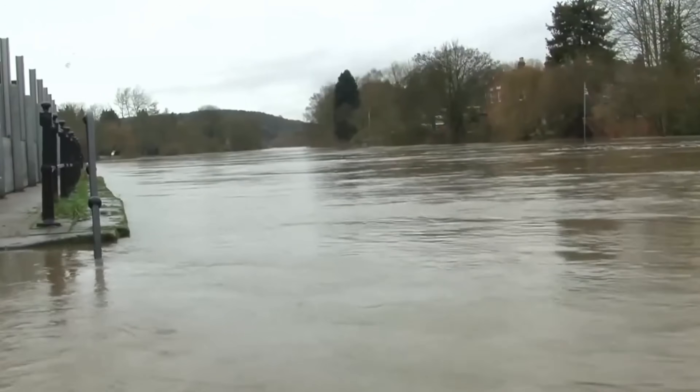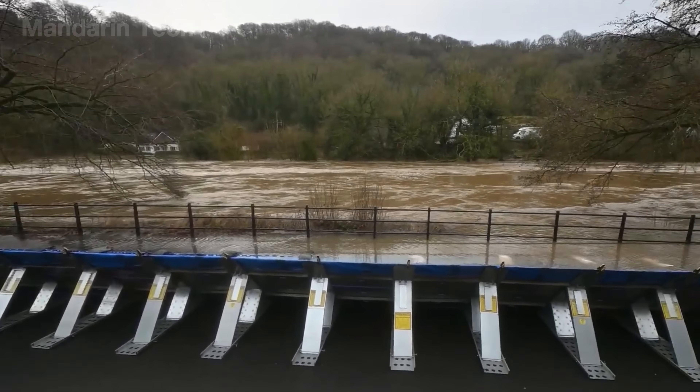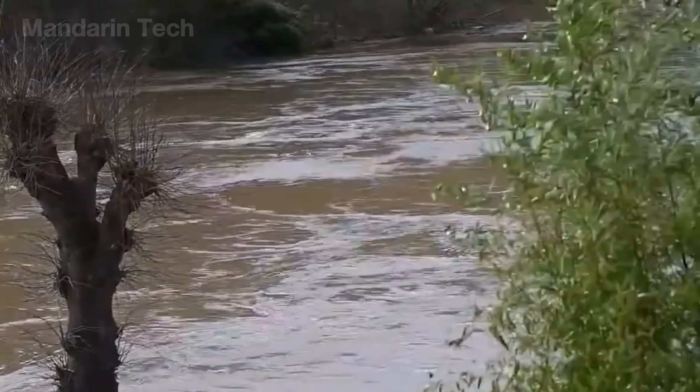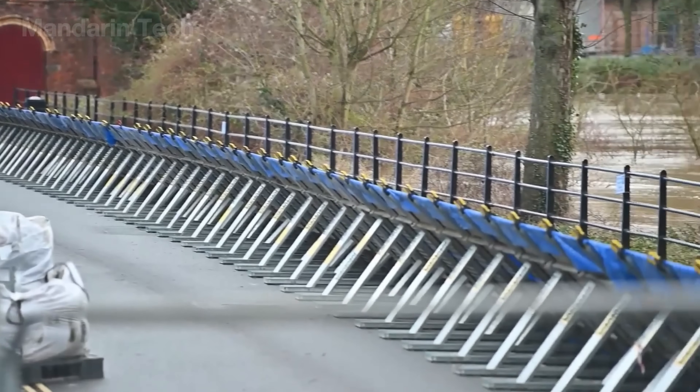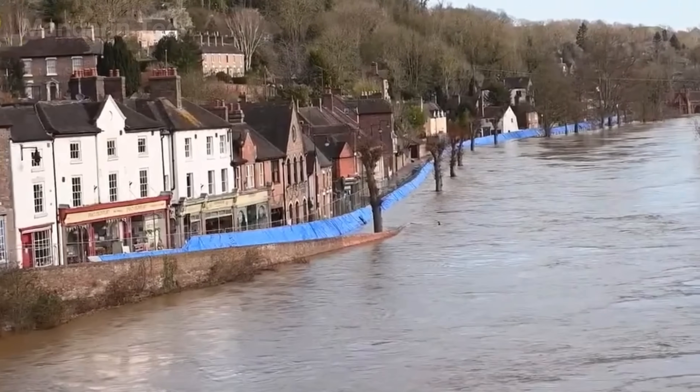At this time each year, Iron Bridge once again faces rising river levels. The River Severn flows directly through this small village, a UNESCO World Heritage Site. In recent years, Iron Bridge has no longer been paralyzed by flooding after the Environment Agency began deploying the Geodesign flood barrier system along the Warfage Road.